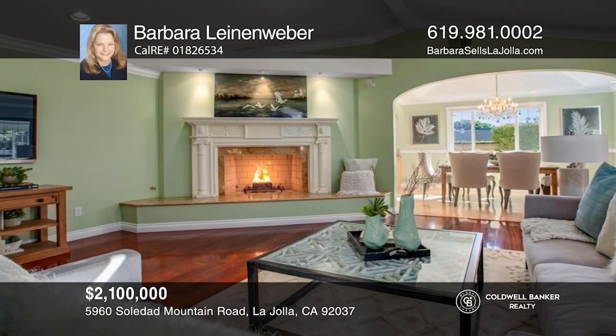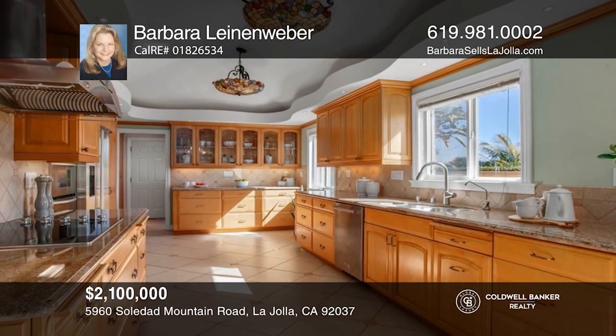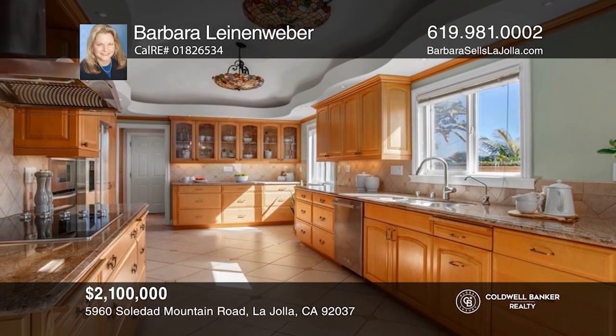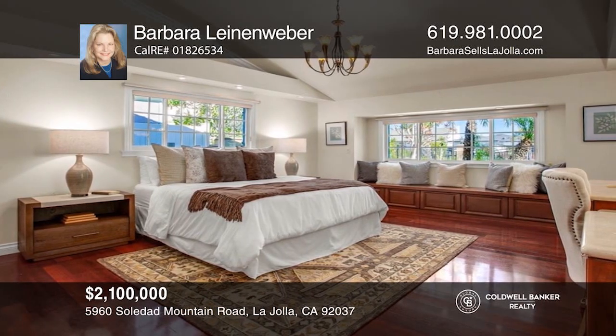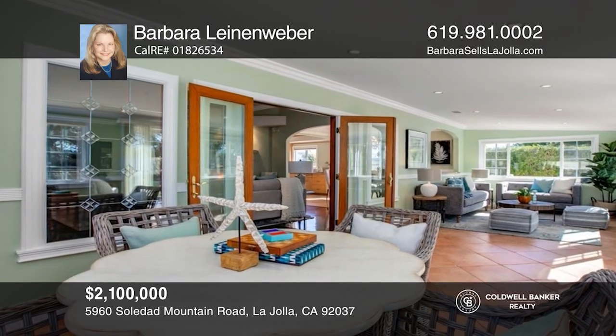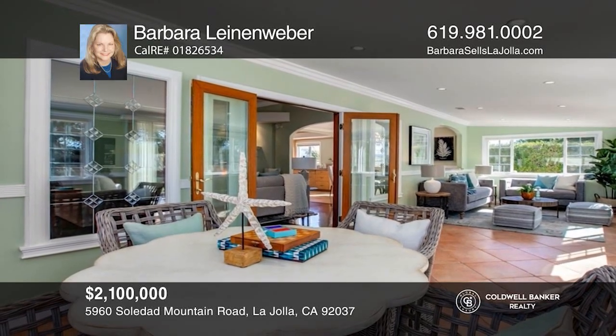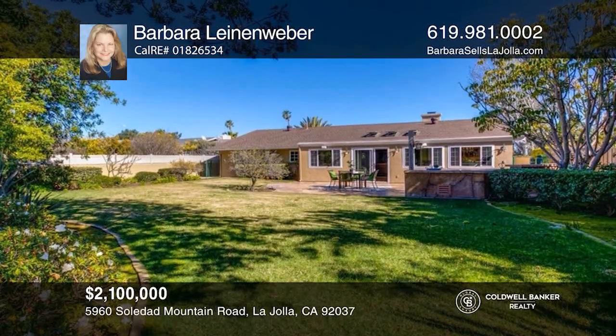This gorgeous single-level ranch-style home has a private gated entry. Newly remodeled, this home has three bedrooms plus an office and three baths and is about 2,141 square feet. This home also offers a sunroom, which gives a seamless indoor and outdoor feeling of spaciousness, along with an expansive backyard ideal for entertaining. Call Barbara Leinenweber to learn more.